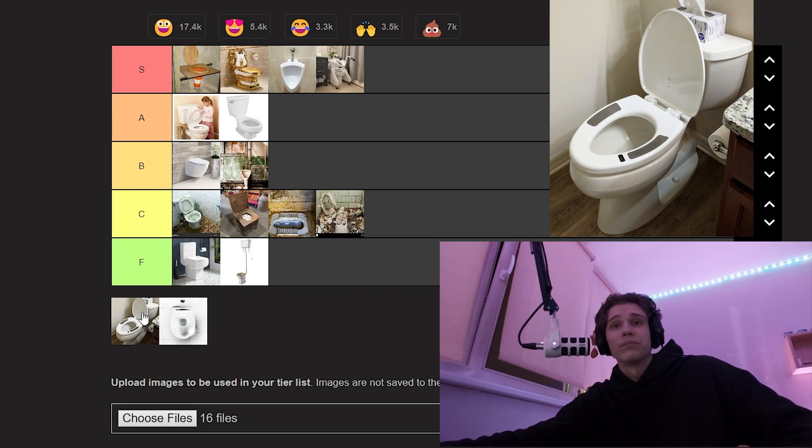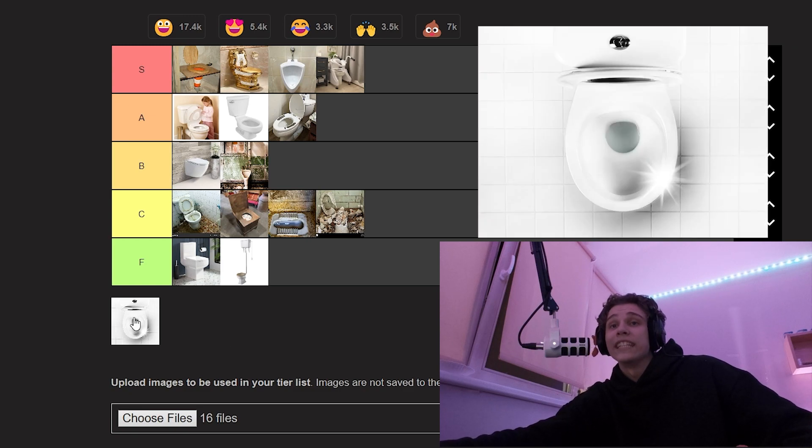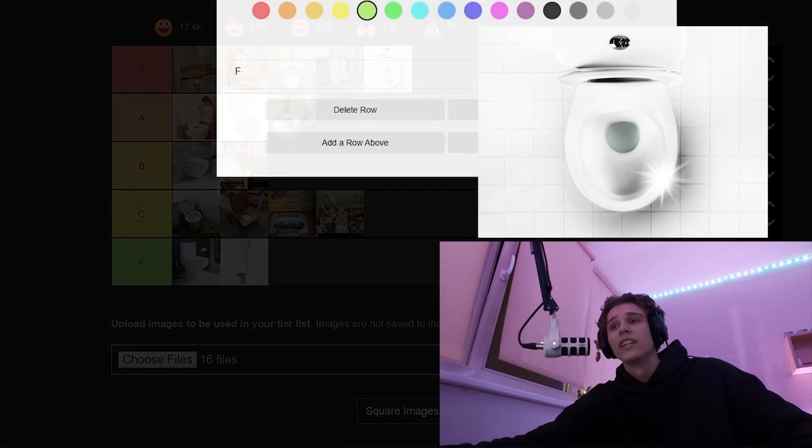A heated toilet — look at those pads. That's a heated toilet, very good. I like it — A tier. A shiny clean toilet, very good. I enjoy new clean toilets, they smell good. S tier, definitely.